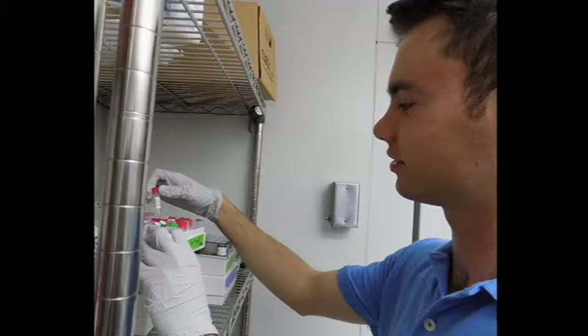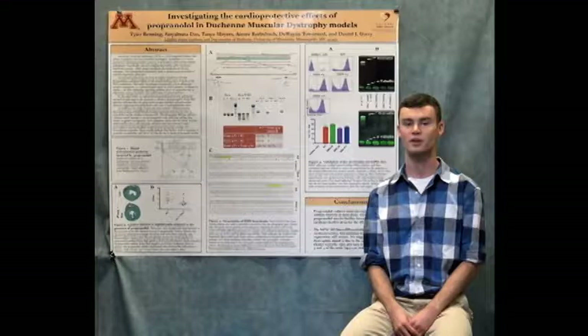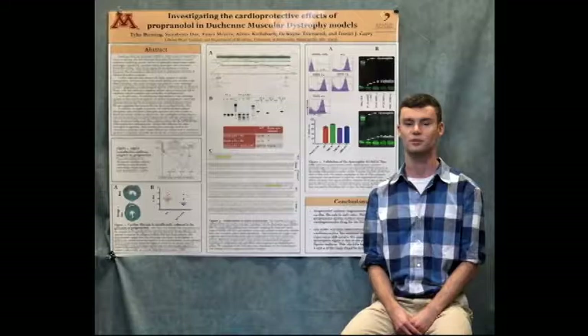We were studying a drug called propranolol, which is a commonly prescribed high blood pressure medication. We hypothesized that propranolol would reduce the demand on dystrophic hearts and therefore have a cardioprotective effect. We administered this drug to mice that were genetically modified to serve as models for muscular dystrophy and we found that mice that received propranolol exhibited reduced cardiac fibrosis.